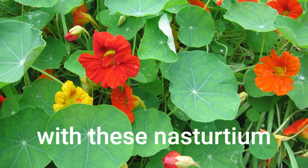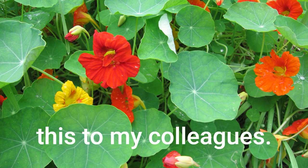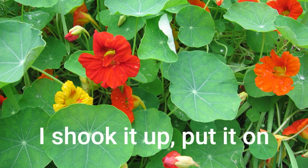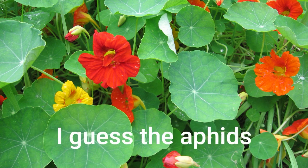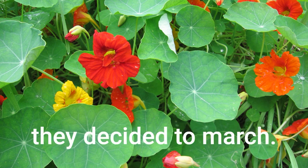I had garnished my salad with these nasturtium flowers and was showing this to my colleagues. I had my little vial of homemade dressing. I shook it up, put it on my salad, and then all of these aphids started coming out of the nasturtium flowers. I guess the aphids didn't really like my salad dressing and they decided to march.